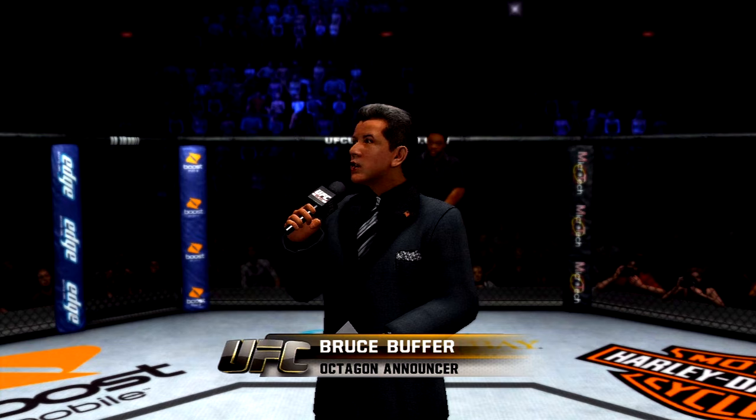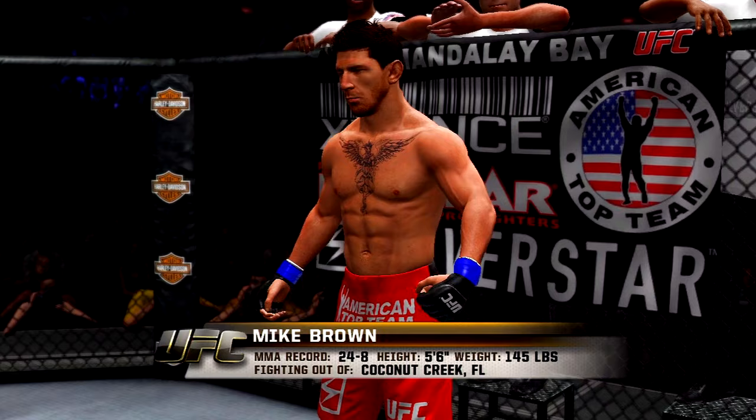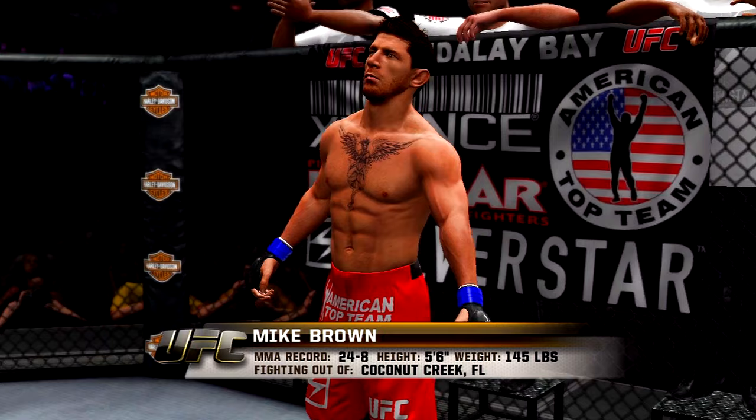Introducing first, fighting out of the blue corner — this man is a boxer and a wrestler. He stands five feet six inches tall, weighing in at 145 pounds, fighting out of Coconut Creek, Florida.